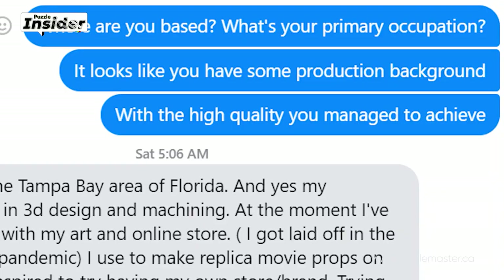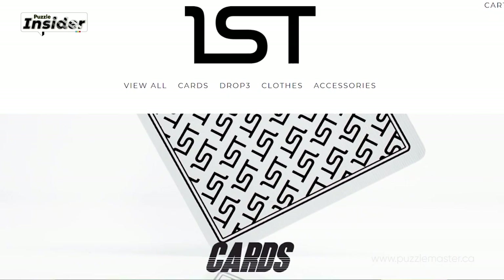I asked him: where are you based and what's your primary occupation? It looks like you have some production background given the high quality you managed to achieve. John is based in the Tampa Bay area of Florida. He has a background in 3D design and machining. At the moment he's gone full-time with his online store and art. He used to run a replica and movie props shop on Etsy, but it closed.